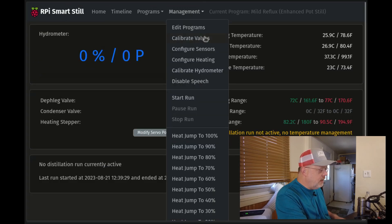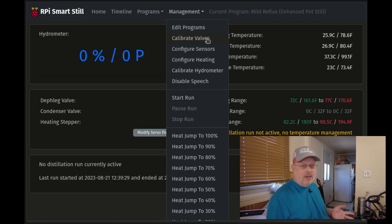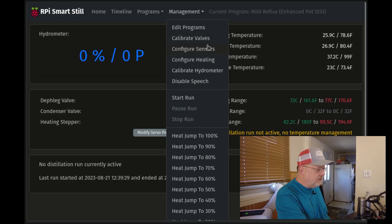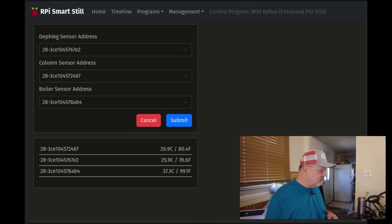Back in the Management menu: Calibrate Valves — you only want to do this when your water lines are pressurized. What this does is open and close your cooling valves for your deflag and condenser and times them, so it knows how many pulses there are from full closed to full open and back. I always do it twice in a row to make sure there's no air in the water lines that could affect the motion of the ball valve.